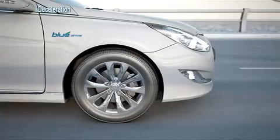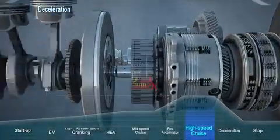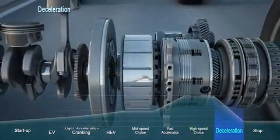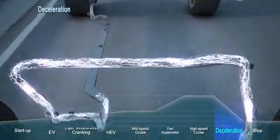When the car slows down, the engine clutch is detached and the engine is turned off. At this point, the Sonata Hybrid recharges its battery through the motor using the driving force of the wheels. This is called regenerative braking.